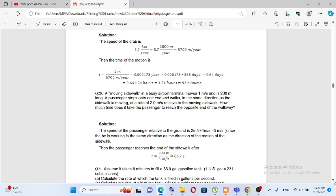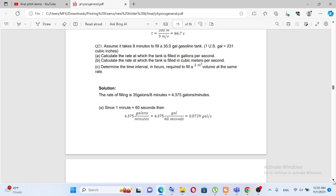The speed of the passenger is calculated. One US gallon is equal to a given volume. Calculate the rate at which the tank is filled in gallons per second. Calculate the rate at which the tank is filled in cubic meters per second. Determine the time interval in hours required to fill the tank at the same rate.